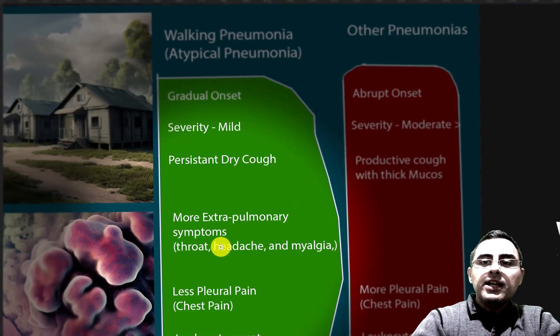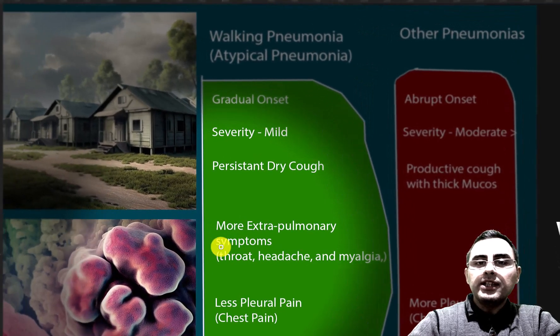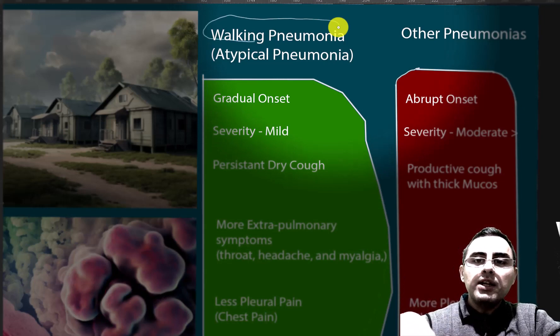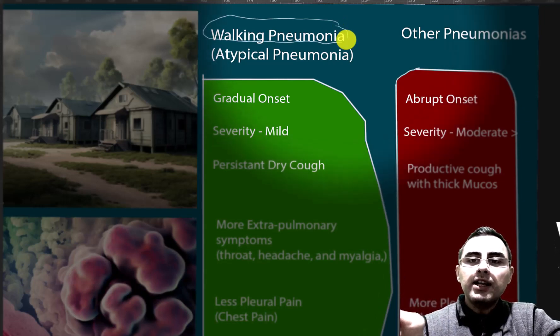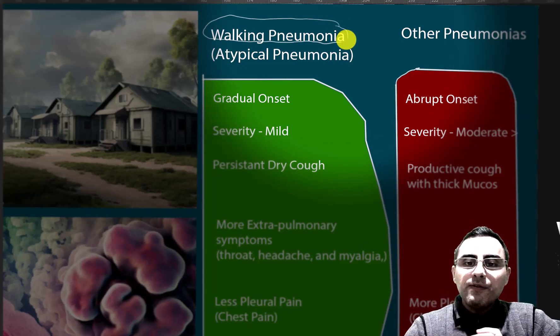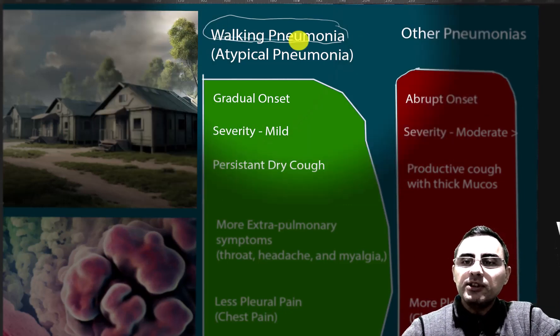Let's compare classical pneumonia cases and atypical pneumonia. It is also called walking pneumonia because patients are usually productive and they can keep up with daily life. They are not feeling so ill that they are bedridden — they are walking. That's why it is called walking pneumonia.